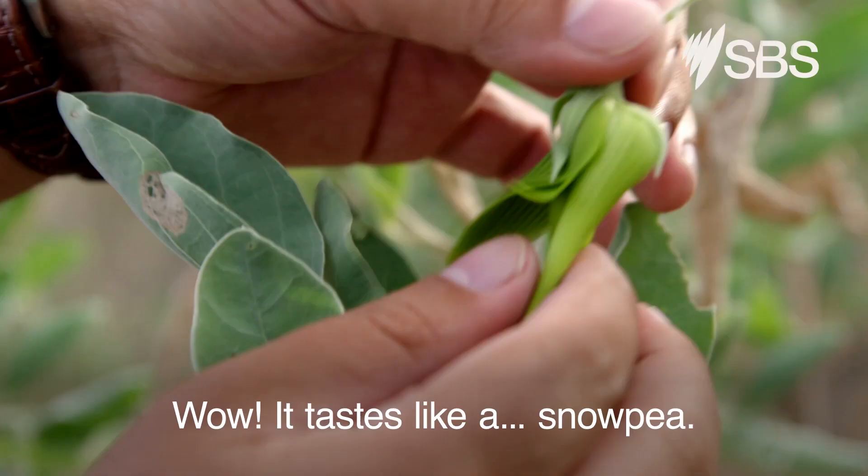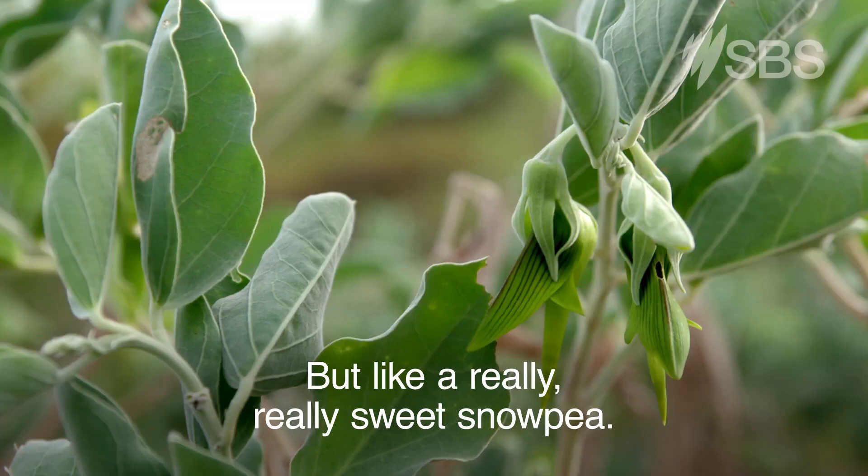Wow, tastes like a snow pea, but like a really, really sweet snow pea.